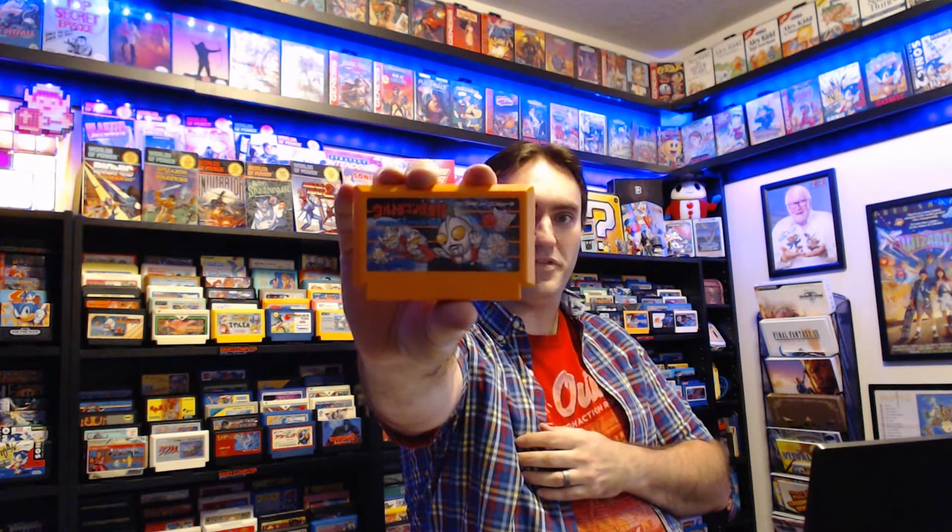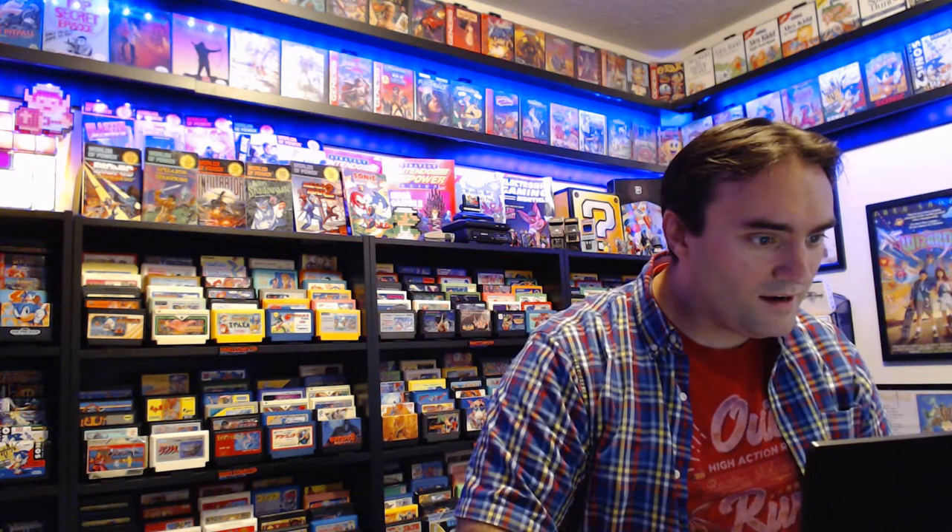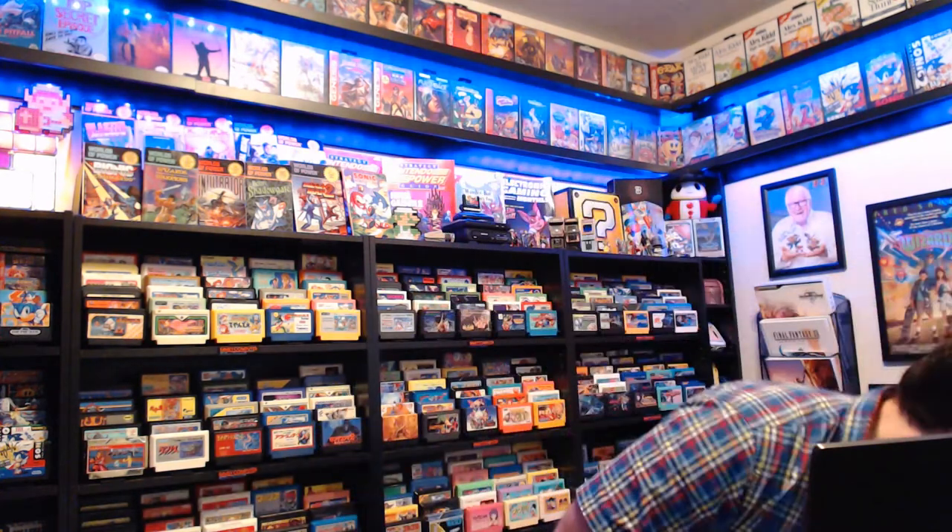Ultraman Club 3. The Ultraman series had each game in a different genre. I thought this might be a side scroller, but it is not — it's actually an RPG with a combat system that looks like it was ripped directly out of the original Final Fantasy. Funny. We'll have to check that one out and see if it's any good.